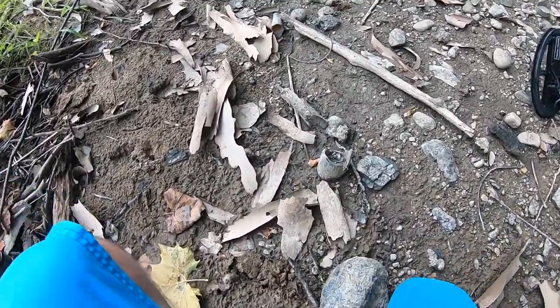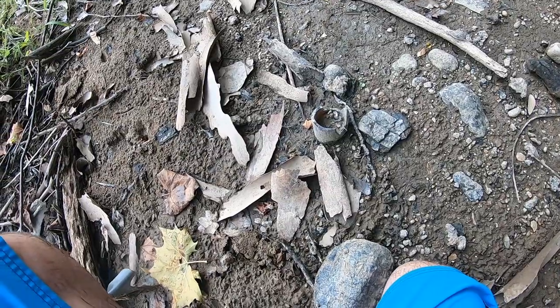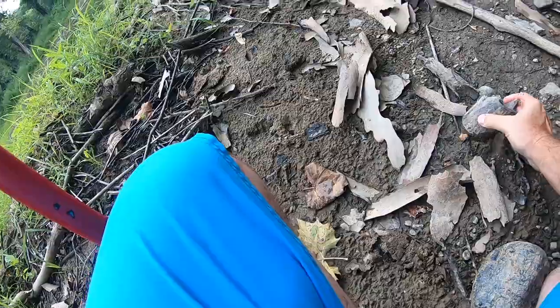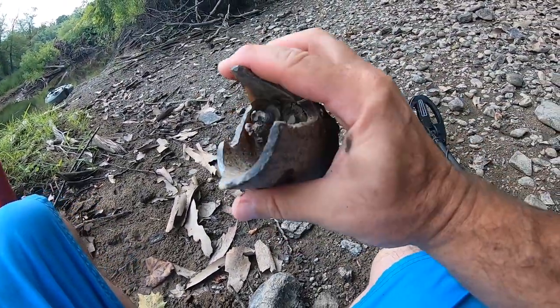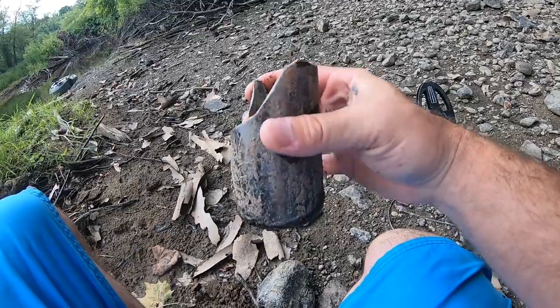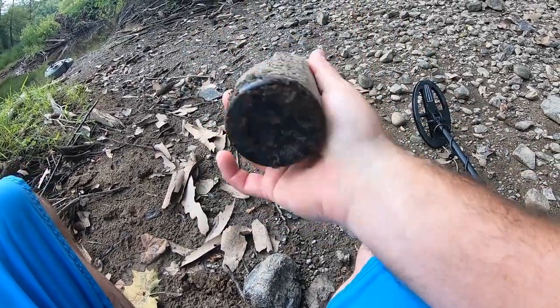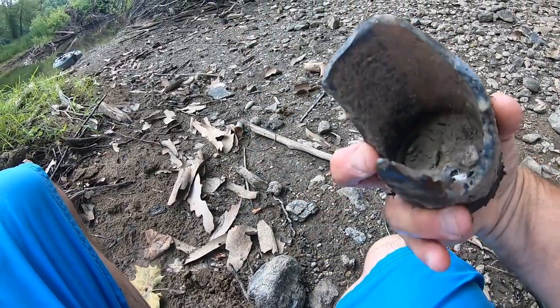One thing you've got to watch when walking across these old dried-out creek beds and river beds is glass. Even though I've got a hard-soled shoe on, glass like that can easily penetrate right through the shoe. So you've got to be really careful out here when you're exploring old dry streams — really anywhere, you've got to be cautious of your surroundings. It looks like an old bottle too, as thick as that glass is.